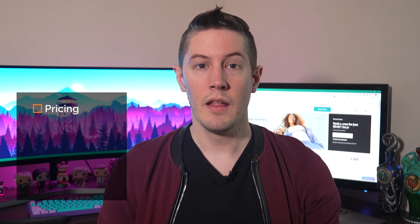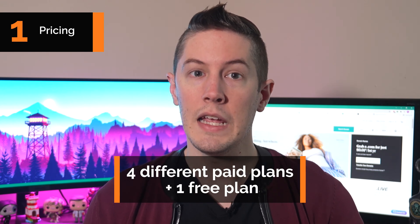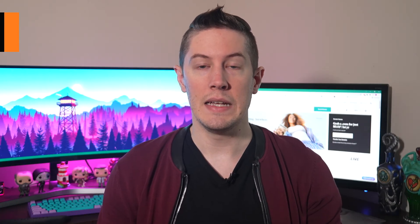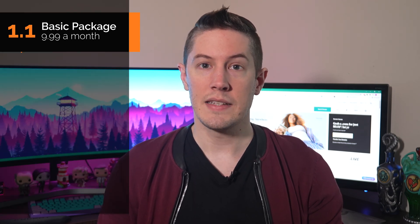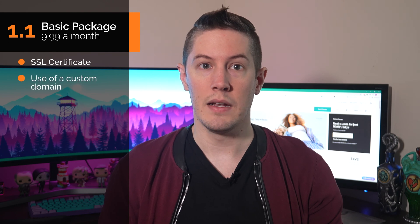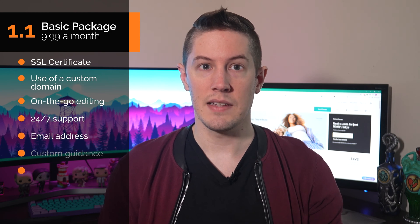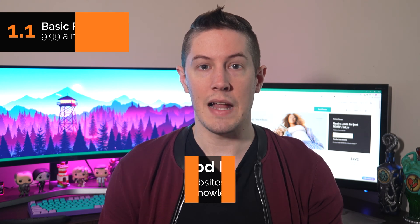Now let's look at the specifics of GoDaddy's builder — pricing, the builder itself, flexibility and expandability, SEO, and support. GoDaddy has 4 different paid plans and 1 free plan. The first is the basic package at $9.99 a month. Despite its name, it includes an SSL certificate, a custom domain, on-the-go editing, 24/7 support, an email address, custom guidance and insights, and online appointments. This is great if your business doesn't require an extravagant website and you have basic knowledge of SEO.